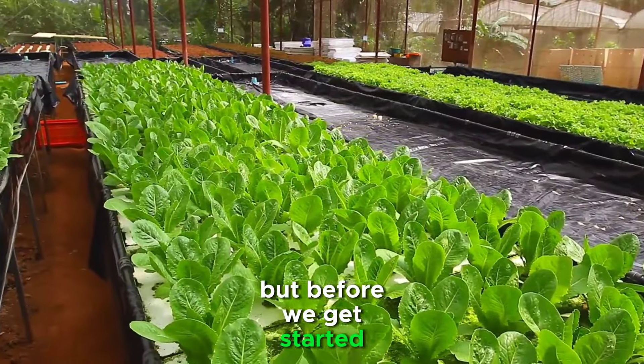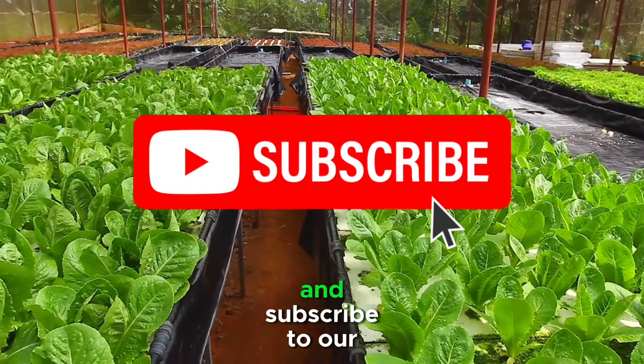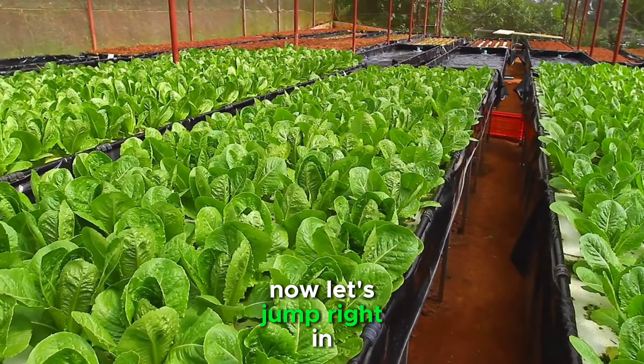But before we get started, don't forget to hit that like button, comment your thoughts down below, and subscribe to our channel for more insightful content. Now, let's jump right in.